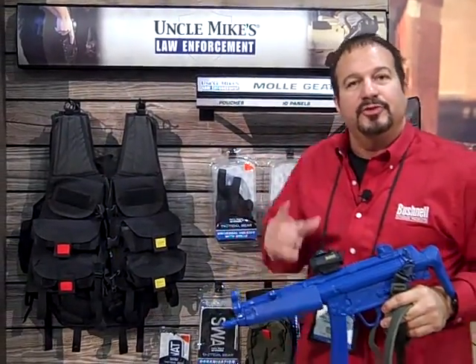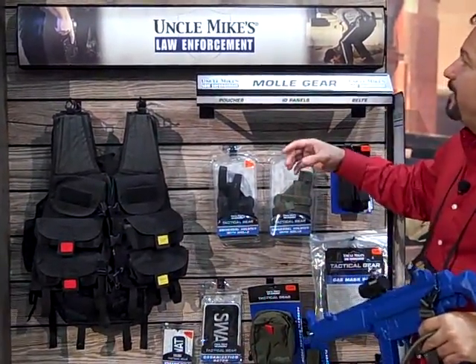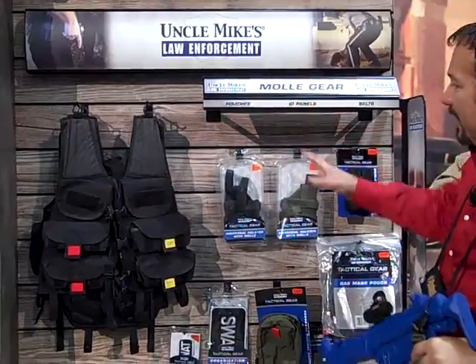Hi, this is Dave Young again, coming to you from the 2012 SHOT Show here in Las Vegas. I'm up here at the Bushnell booth at the Uncle Mike section. If you look up here at the law enforcement tab, we have the MOLI section.